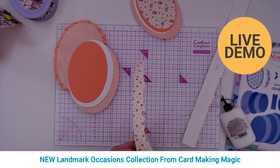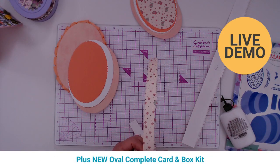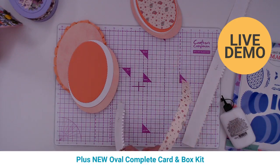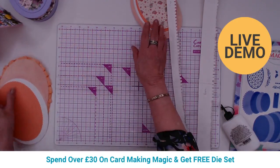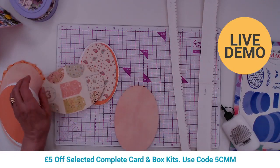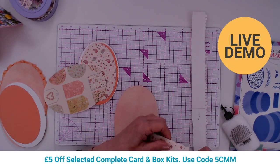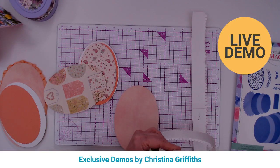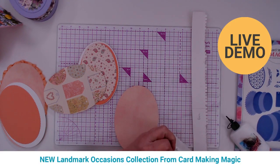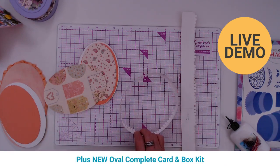If you're just tuning in, don't miss out on the giveaway — over £315 worth of prizes, three chances to win. All you have to do is leave a comment during the broadcast, as many times as you'd like, and it's open worldwide. Now Christina glues the other side together and takes one of the cut bases, bending all the tabs up.